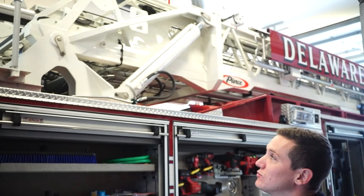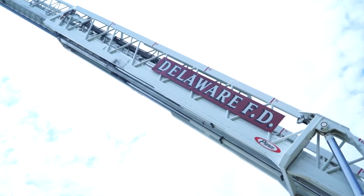Lastly, on top is our giant ladder. It's going to rescue people from high places, windows, roofs, things like that.